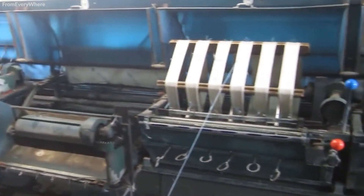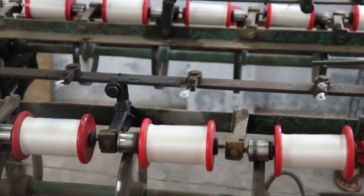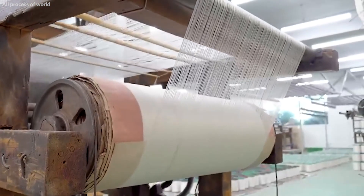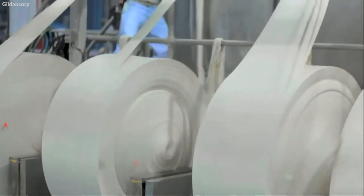One significant aspect of silk fabric production is the creation of different textures and finishes. For instance, satin — a weave that produces a smooth, glossy surface with a dull back — is achieved by floating warp yarns over weft yarns. Another example is crepe, where highly twisted fibers create a pebbly and crinkled texture. These textures are not just aesthetic choices, but also affect the fabric's drape and feel.